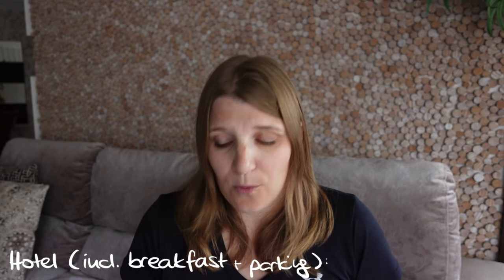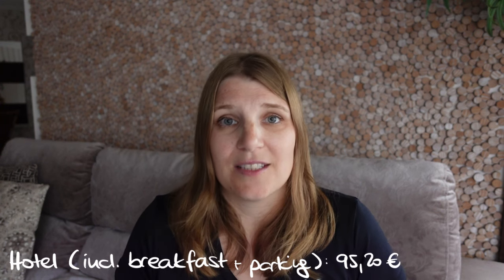To save time we chose a hotel right next to the archaeological park, right next to the entrance, and it also had free parking included — which is something you absolutely want when visiting Pompeii because there's really not much parking space around. The overnight stay with breakfast for both of us together was 95 euros and 20 cents. The next day we headed to the Tuscany area, to San Gimignano, and on the way there we spent 27 euros and 50 cents in toll.